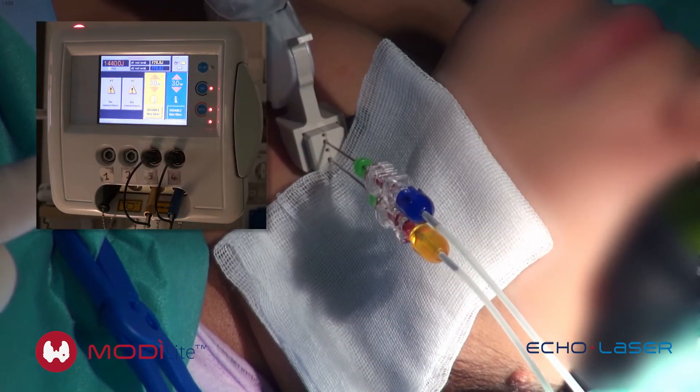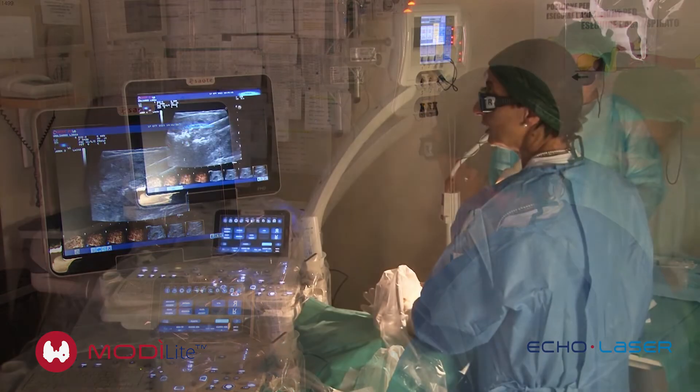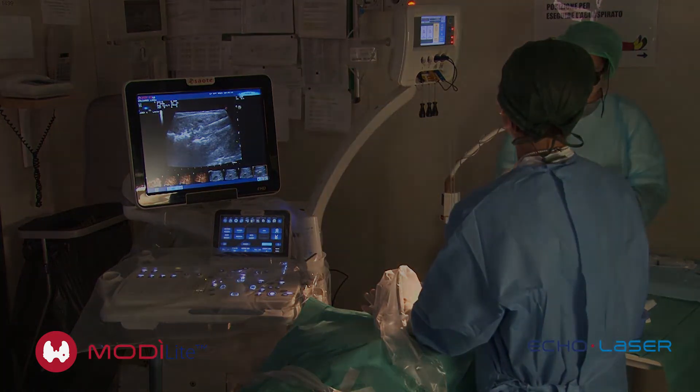During the treatment, fibers deliver energy into the nodule and, depending on the nodule size, a second application may be necessary in order to increase the treated tissue volume.